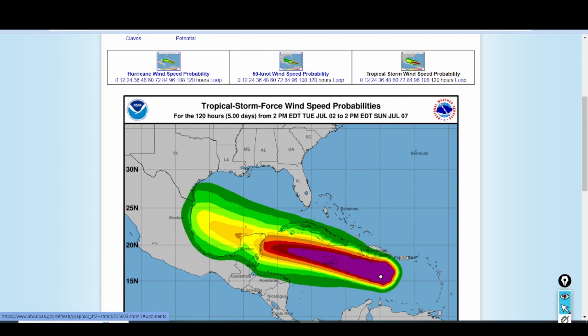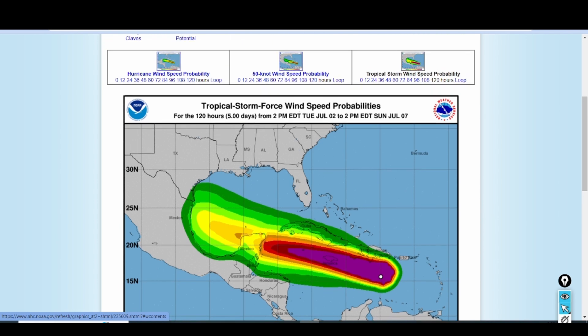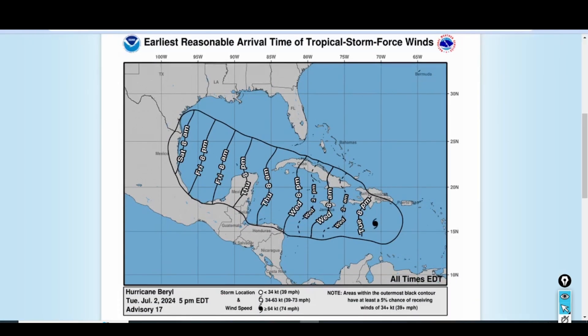Taking a look at wind speed timing, the probability of tropical storm force winds is pretty much at 100% — a guarantee for the island of Jamaica. Looking at hurricane wind speed probabilities, those will increase as Hurricane Barrow gets closer and closer to Jamaica. At about Wednesday morning, the island will start to get near tropical storm force sustained winds. All preparations must be done by tonight. If you're battening down the hatches last minute, get those done by tonight, because when you wake up in the morning conditions will begin to go downhill rapidly.